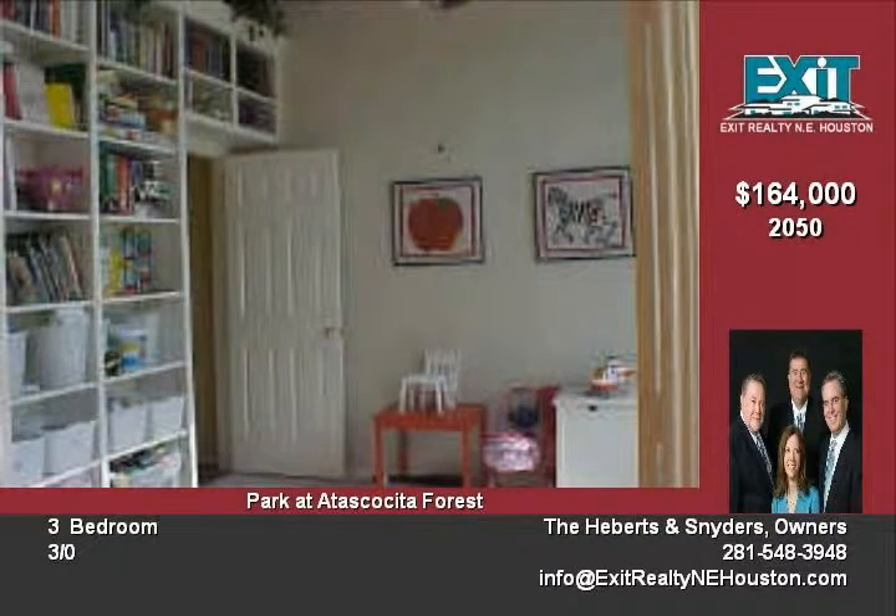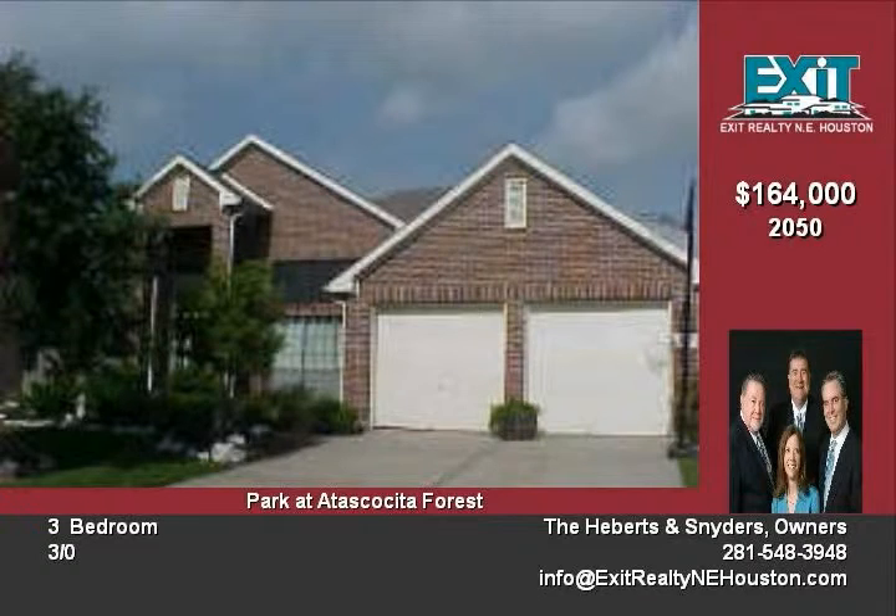Relaxing backyard with lush landscaping, washer, dryer, and refrigerator included. Lease with option to purchase as well. Call today to schedule your private viewing.